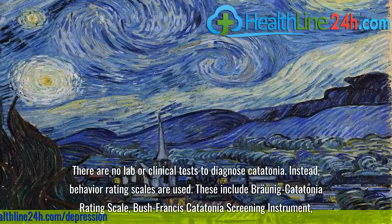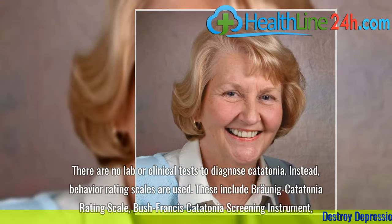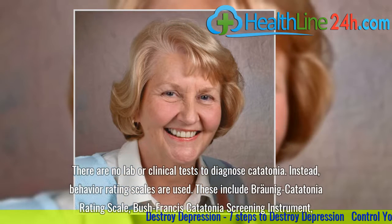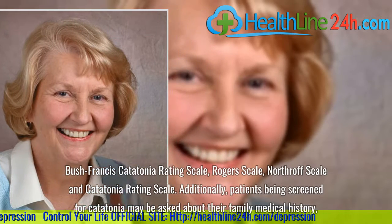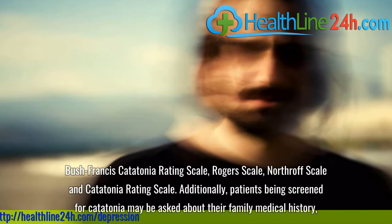There are no lab or clinical tests to diagnose catatonia. Instead, behavior rating scales are used. These include the Bronid Catatonia Rating Scale, Bush-Francis Catatonia Screening Instrument, Bush-Francis Catatonia Rating Scale, Rogers Scale, Northroff Scale, and Catatonia Rating Scale.